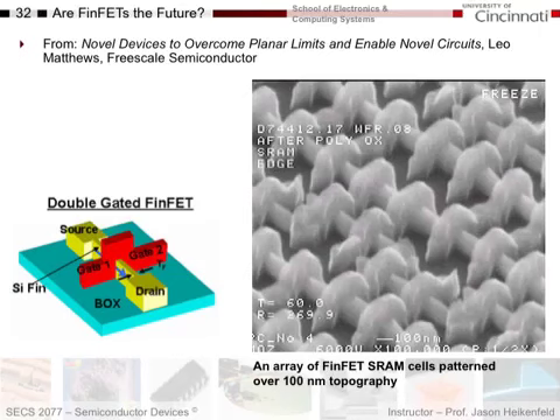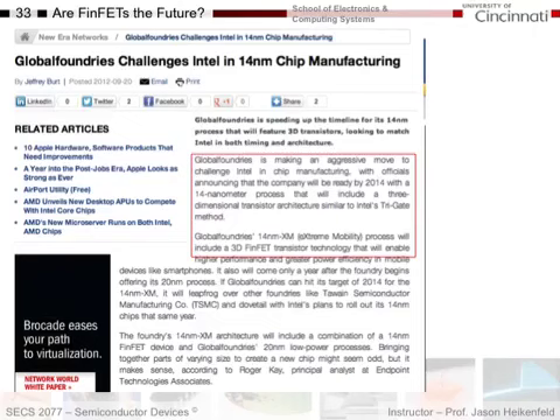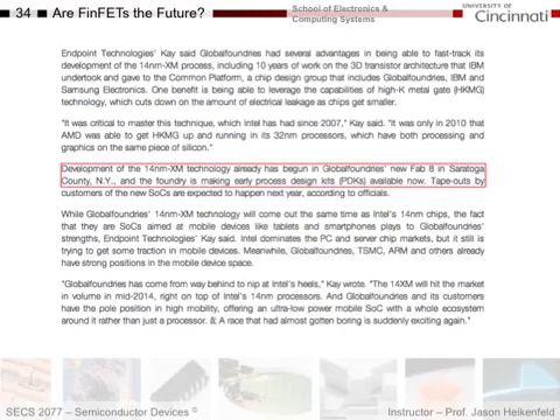Here's what some of these FINFETs look like — this is an array of FINFET SRAM cells patterned at 100-nanometer topography. They all have to work, and it's amazing that when they push the limits like this, they do all work. Intel was the first to do FINFETs, and others got a little behind. GlobalFoundries announced a 14-nanometer process for FINFETs, essentially leapfrogging Intel, which was at a slightly larger size, trying to regain the lead. Companies are constantly trying to one-up each other to achieve higher-performance microprocessors.